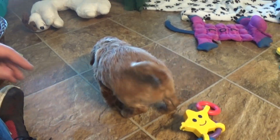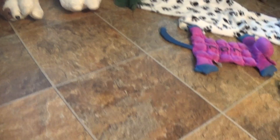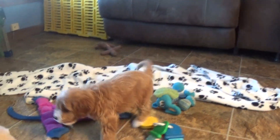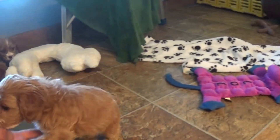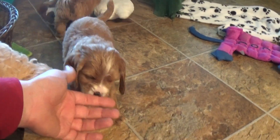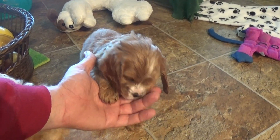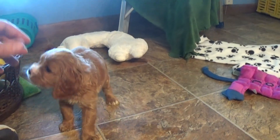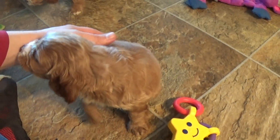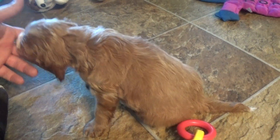Good morning, this is Jason with Kingdom Dogs. I've got two brothers and one interloper here. That's Vinny — Vinny's got a little bit looser of a coat than his brother Vaughn, who's right here. They have almost identical markings: mostly red with a little bit of white on the face, just a little blaze, and also on the chest. This is Vaughn — his coat is just a little bit tighter than his brother Vinny's.